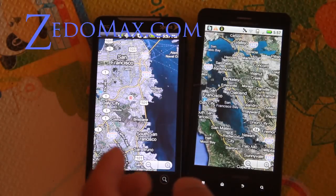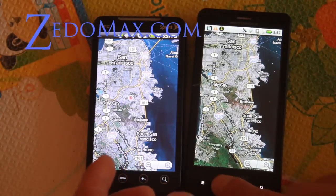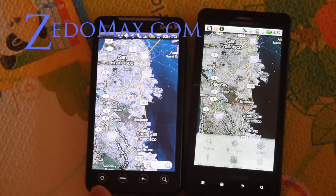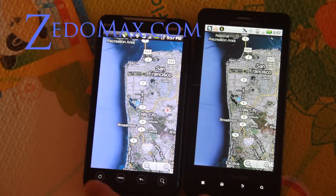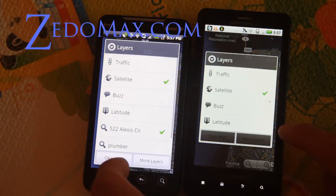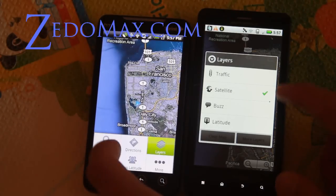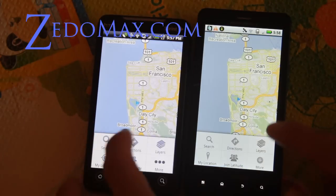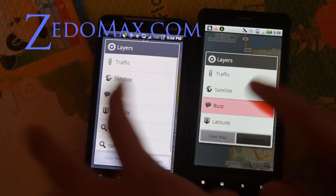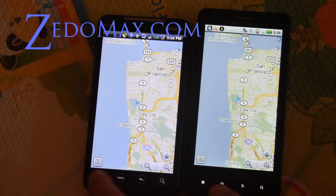The Evo is a little bit faster but not that noticeable. Let me put them on the same location, go back to my location. Let me do another layer — turn that off. How about Buzz? That was instant — about the same.